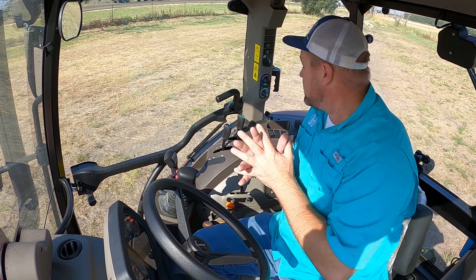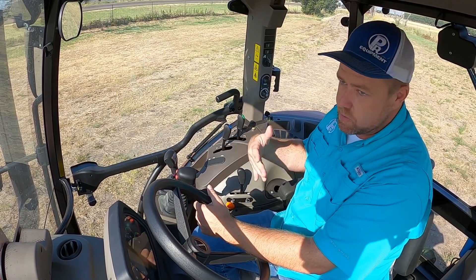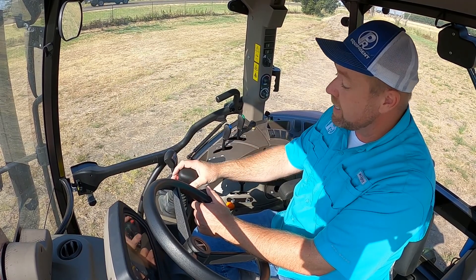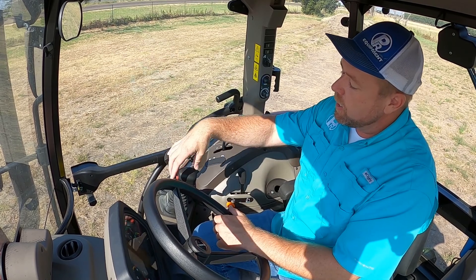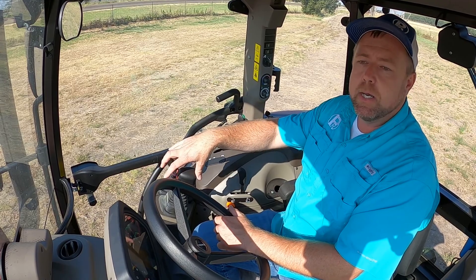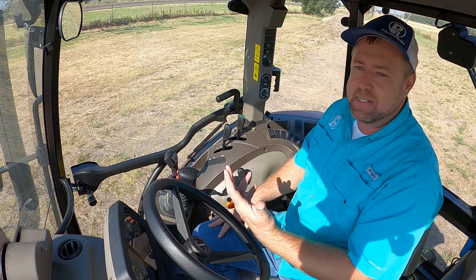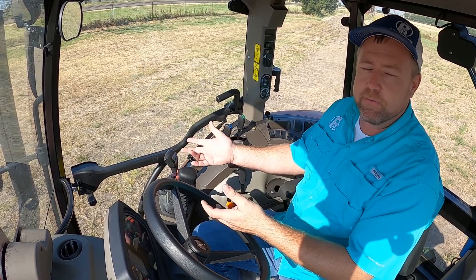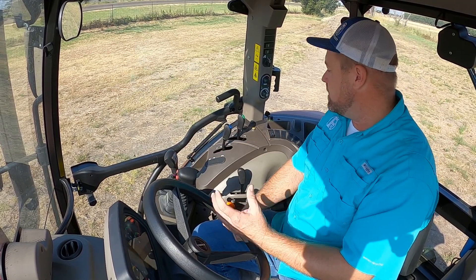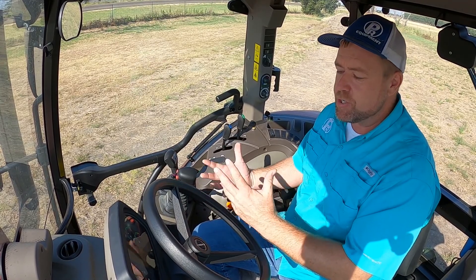This tractor has two remotes and you can obviously add a third, which is standard for this class of tractor. The joystick is integrated here. I'll give Case points for this — it looks like they've already included both switches for a live third hydraulics on the front, which on a Massey is something we have to add in the shop. It's not a major issue to change out, but it's kind of nice that it's already done here.